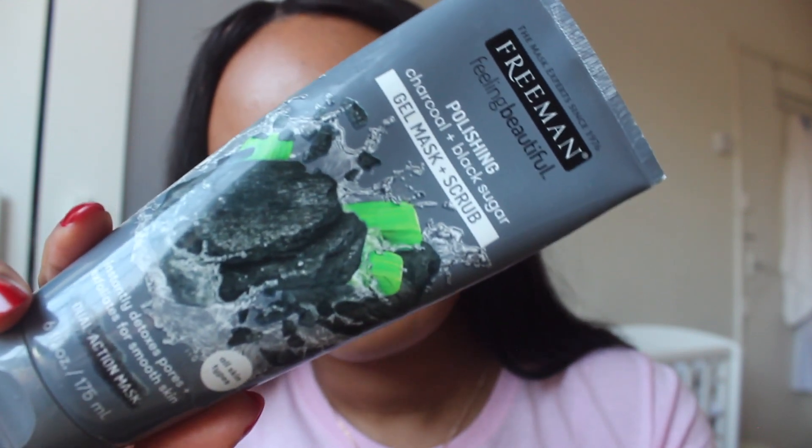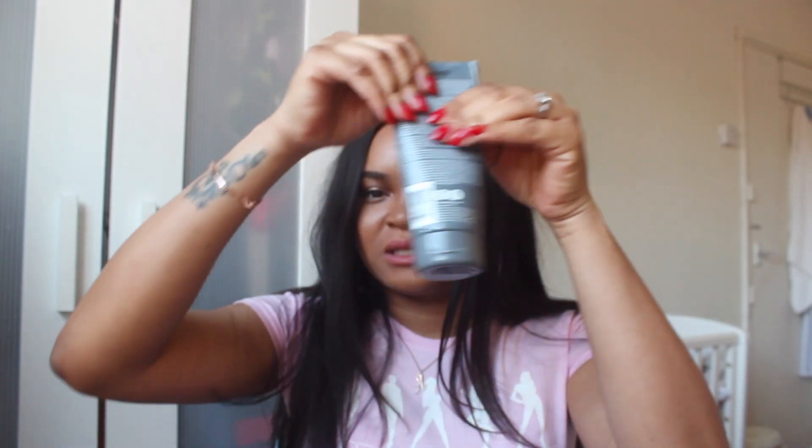On the days I don't use the spin brush, I use this Freeman Feeling Beautiful Gel Mask and Scrub — it's the Charcoal and Black Sugar. I actually got this in Lagos. When I use this on my face, my skin feels so soft afterwards. It's actually an intense scrub, so I don't use this every day — maybe once a week, because I don't want to over-exfoliate. The sugar grains are quite big, not really granulated to a fine texture. It says it detoxes and exfoliates for smooth skin, which it does. When you put it on your face, you can kind of feel it getting a bit warm, and I guess that's because of the charcoal. That's like my main exfoliating product.